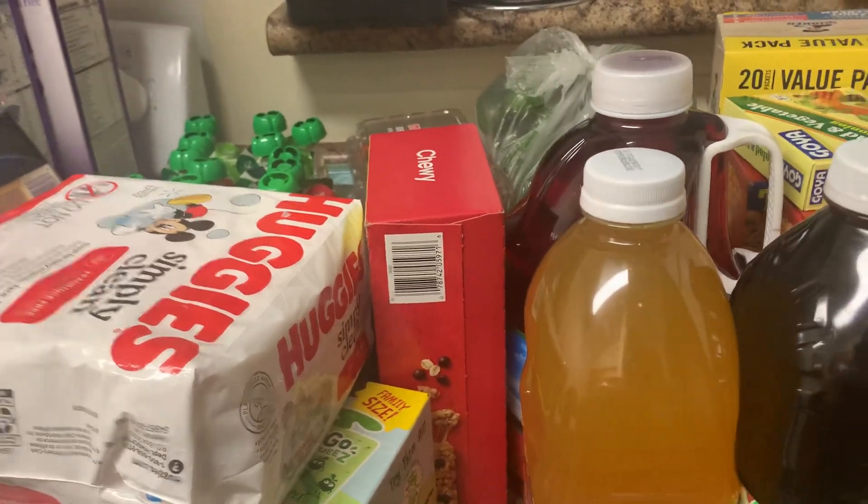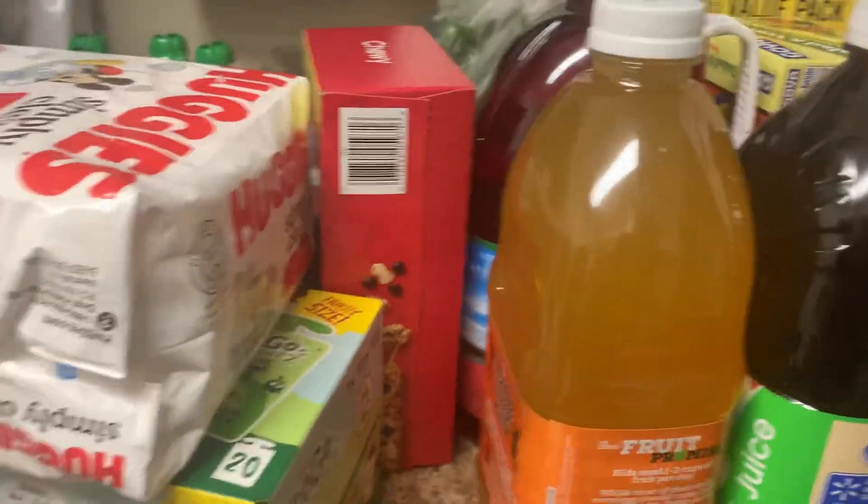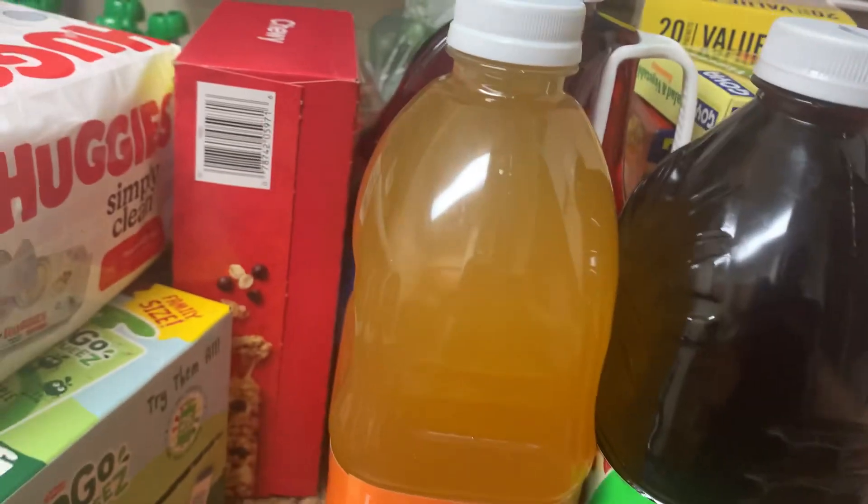Hey y'all, welcome back to the channel! Today I'm just going to be doing a quick Walmart haul. I had to do some of my daughter's WIC and I just grabbed some extra stuff that I needed for my house.